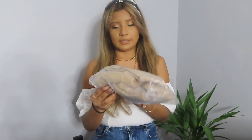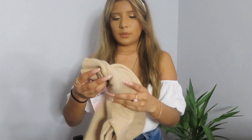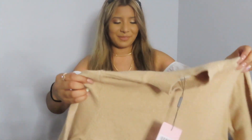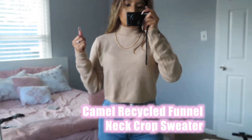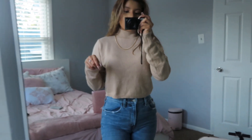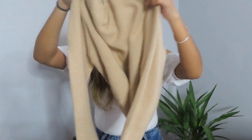The next one is a sweater as well. This one is also a turtleneck and it's also cropped. It's like a camel turtleneck sweater, and it looks like this. It's cute — to wear with some high-waisted jeans.